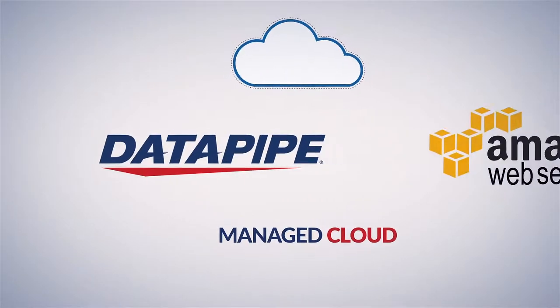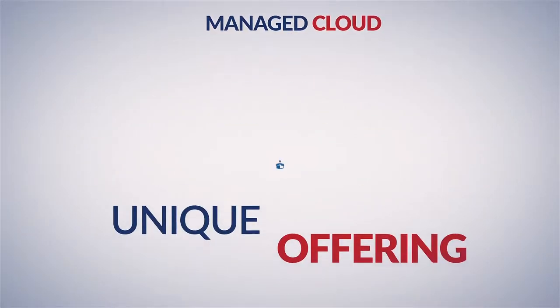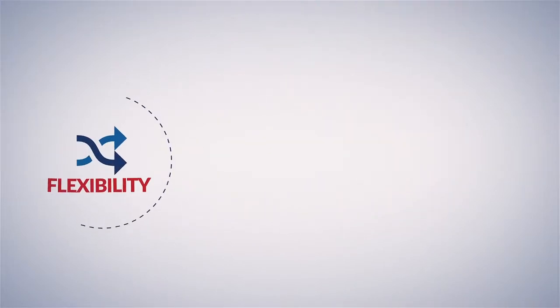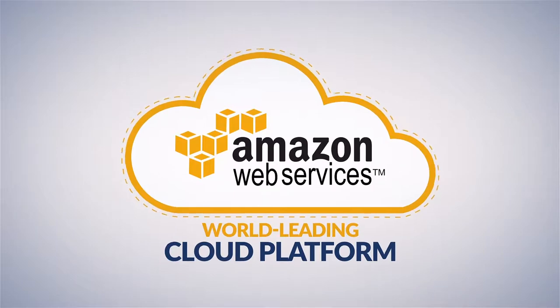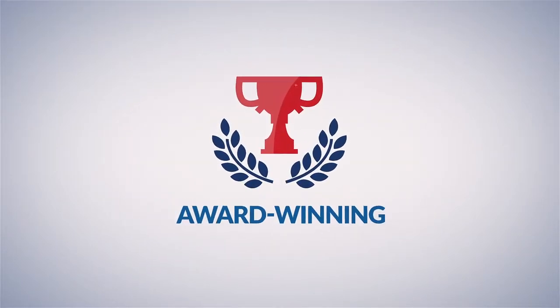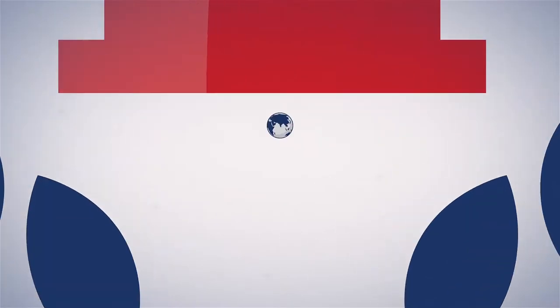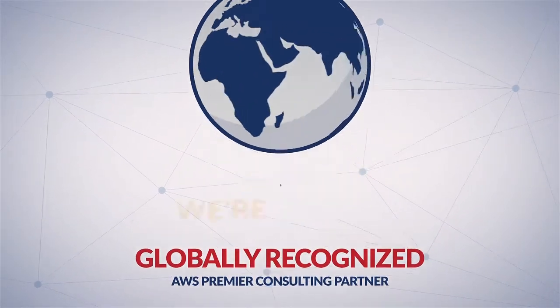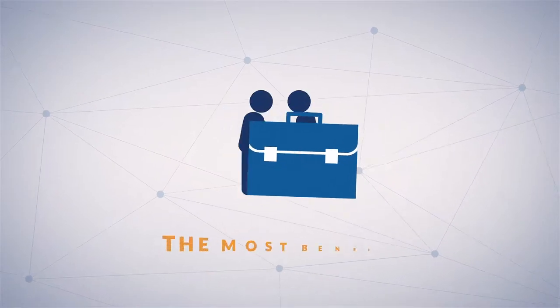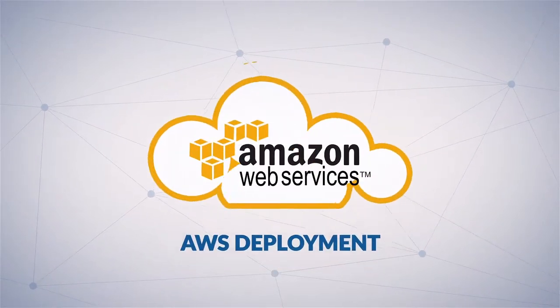Datapipe Managed Cloud for Amazon Web Services is a unique offering that combines the flexibility, scalability, and power of Amazon's world-leading cloud platform with Datapipe's own award-winning managed services and support. As a globally recognized AWS Premier Consulting Partner, we're primed to help you get the most benefit possible from your AWS deployment.